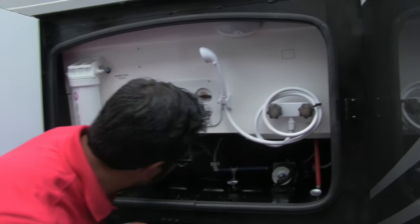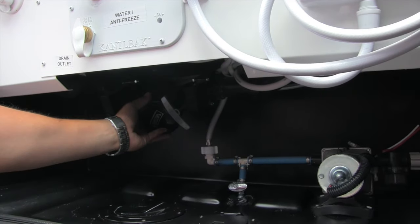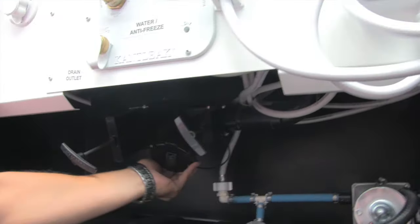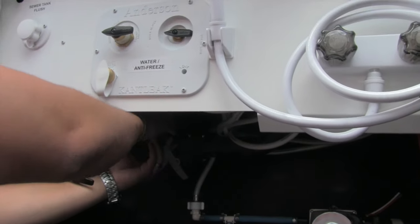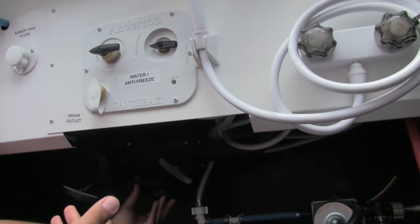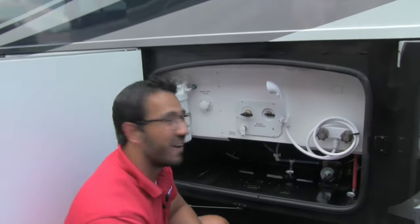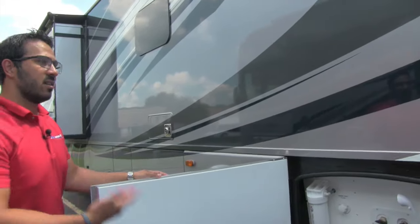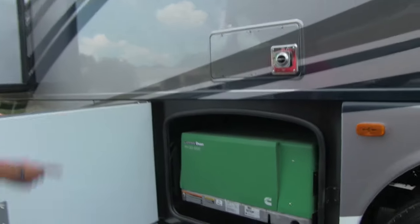The dump station has your black and gray dump valves, and it's really neat — the whole assembly tilts up and down. You can raise it, connect your hose, then drop it down when done so you're not getting unwanted mess on your hands. There's also a light right there, so if you need to access it at night, it's easy to see what you're doing.